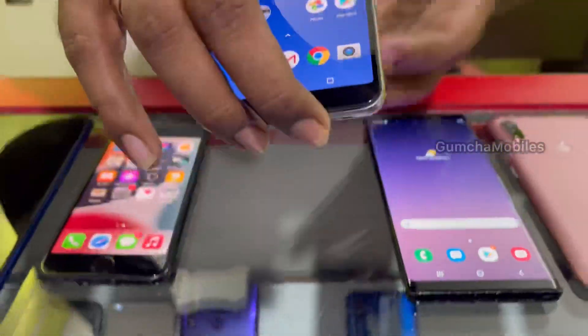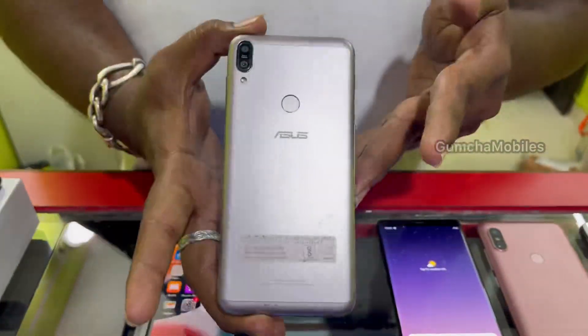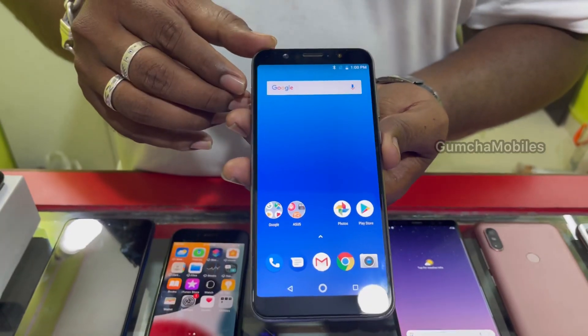Also available iPhone 7 at ₹12,000. Next model is Asus Max Pro M1, 6GB RAM, 64GB storage, 5000mAh battery, neat condition. Price is ₹6,500.